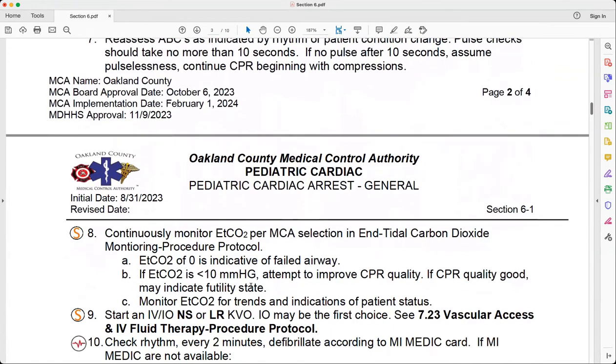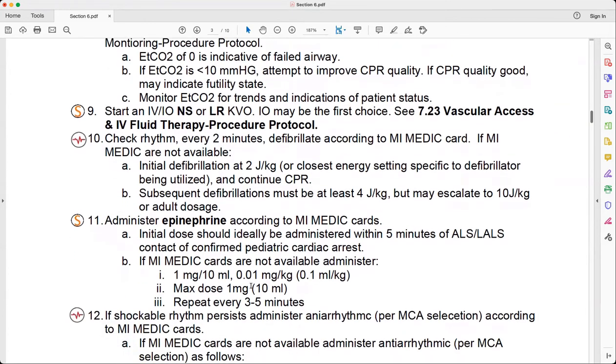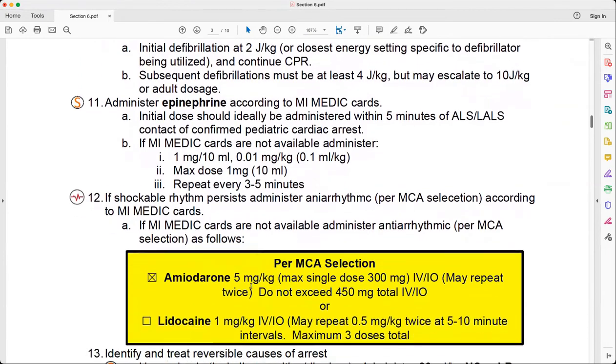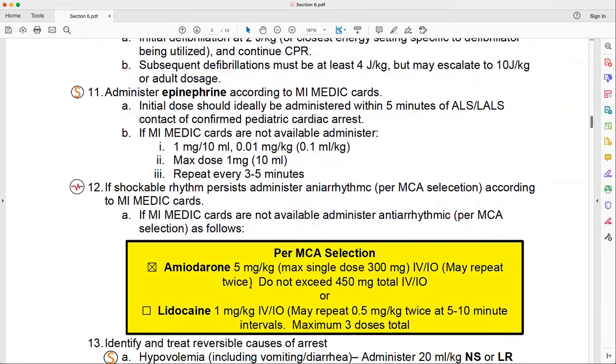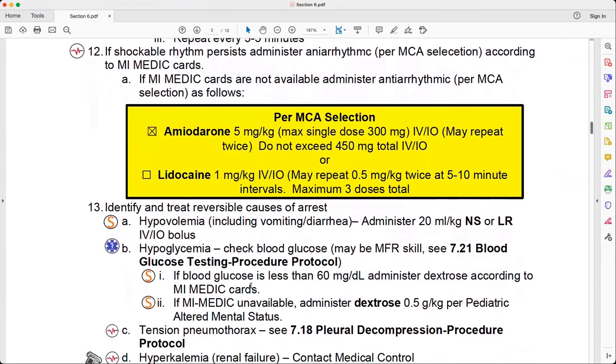Every protocol referred to elsewhere is labeled with both the protocol name and the reference number. For example, vascular access 7.23 is listed in there, making it a little easier if you need to refer to something else. This particular protocol has a lot of changes, so please take time to read through it. There is a lot of education in it, but it's important stuff to review — because again, we don't have a lot of opportunity to practice Pediatric Cardiac Arrests, which is a good thing.